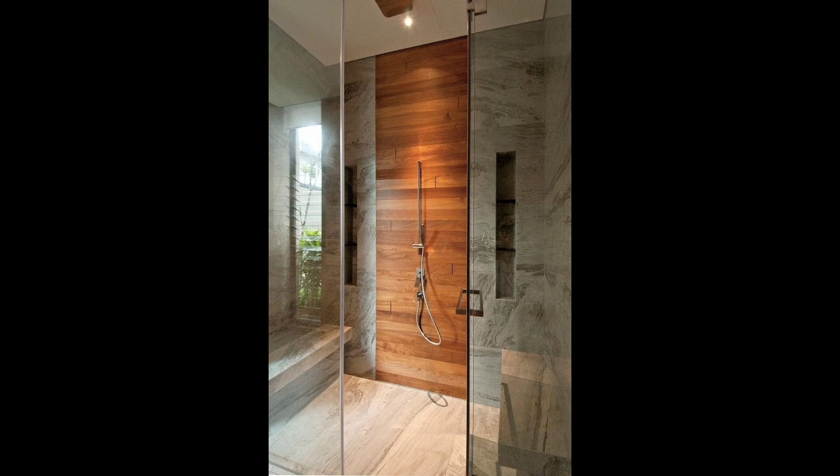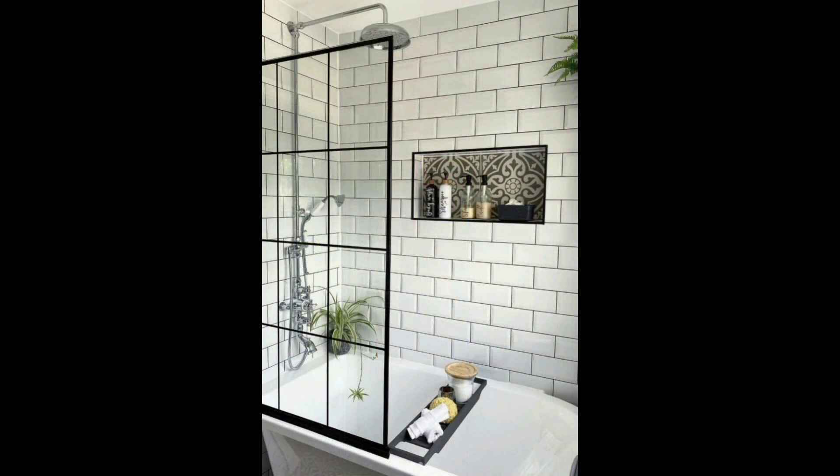18. Marble Tile. Here, square marble tile looks even cleaner, thanks to the contrast of the dark antique dresser against white walls.